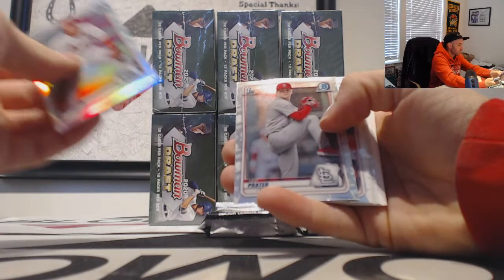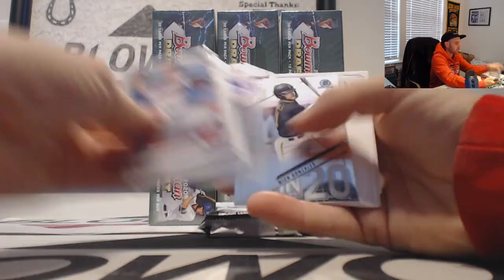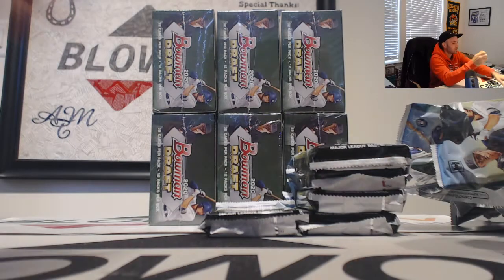Nolan Gorman and then Levi Prater refractors. Gonzalez, 2020 insert.